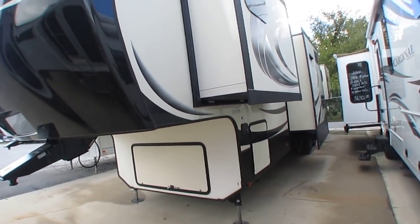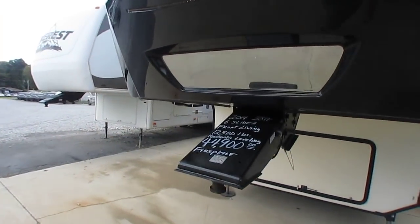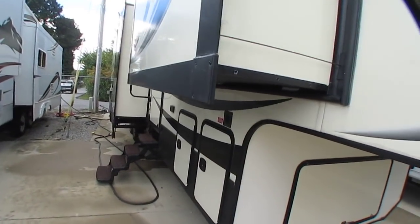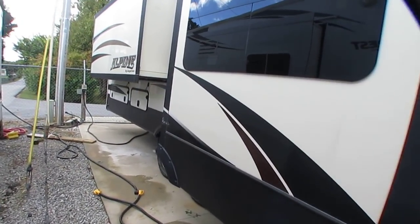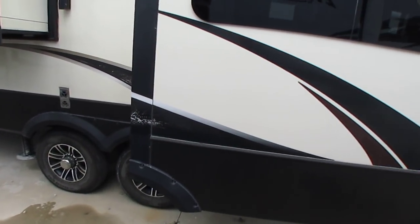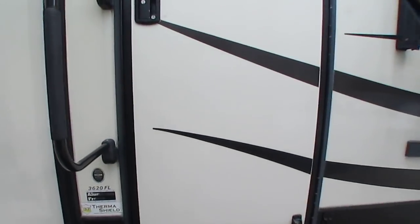110 cubic feet of outside pass-through storage — some in the front but most of it in the back. This thing has got a massive class-leading amount of storage. Tires look great, got the alloy wheels. Little 3D photo-realistic graphics in the striping. This thing is absolutely beautiful, folks. Let's look inside, and you're going to fall in love with this one.